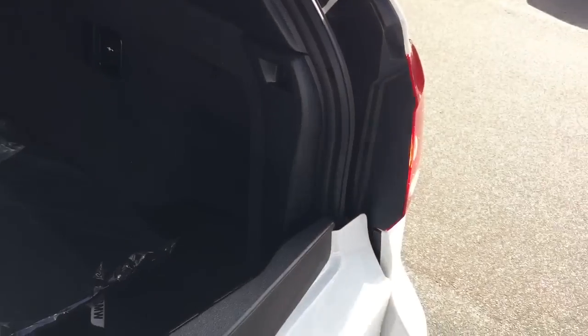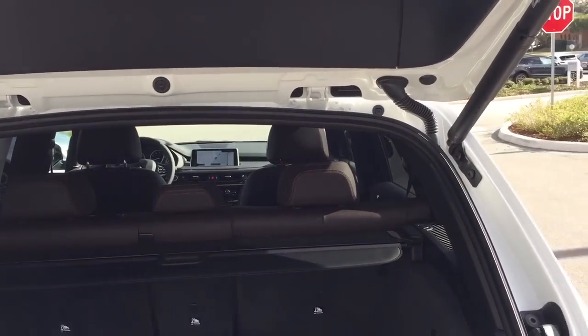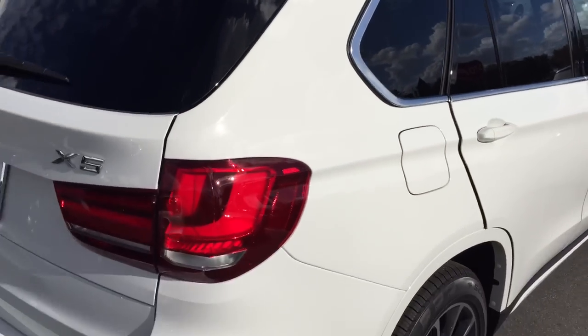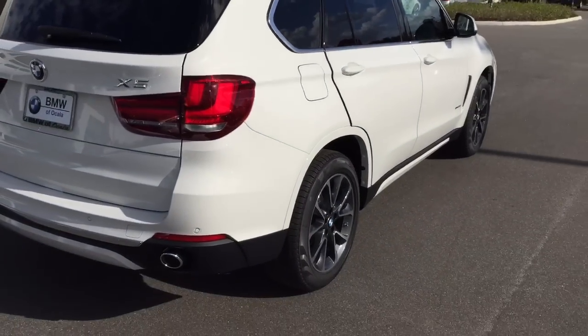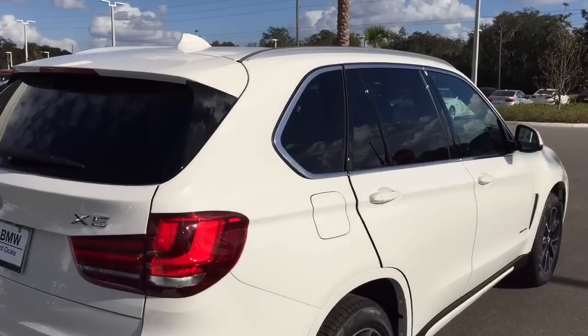We include a BMW trunk mat, BMW all-weather floor mats, and locking wheel lug nuts. There's a little more storage in the back, and a cargo net that you can attach to go over the top to secure things. There's a power outlet in the back in case you're really tailgating. You can haul lots of stuff going to Home Depot or the mall. Sunscreen glass on the back is standard.